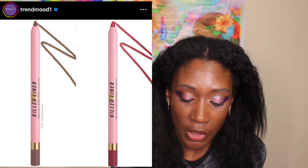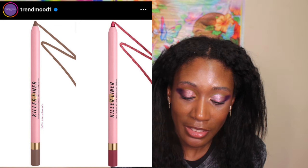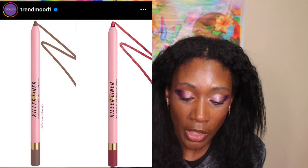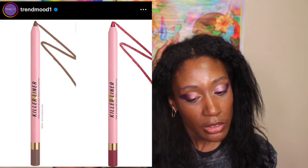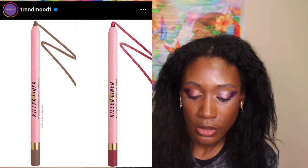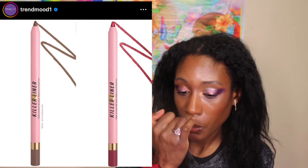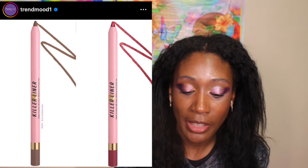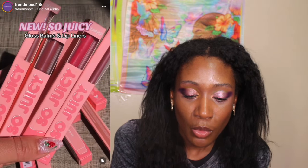I didn't grab a picture of the eyeliner names, sorry. There's a gray one and a cranberry-colored one — the cranberry one looks interesting. I believe they're the Killer Liner style and are around $24, but don't quote me on that.